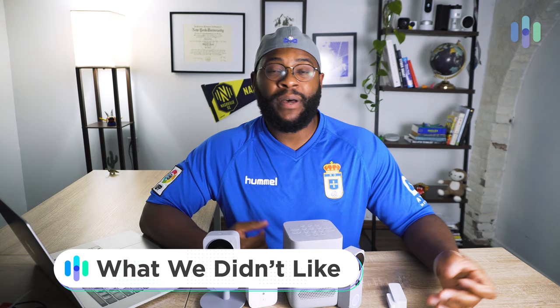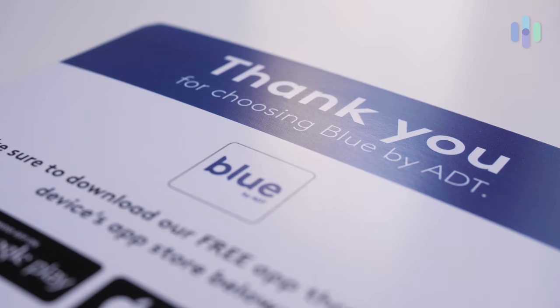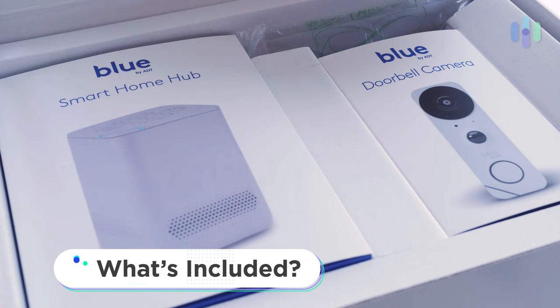When it comes to what we didn't like about Blue by ADT, it has to be the fact that the monthly costs can begin to add up. You're talking about professional monitoring, you're talking about unlimited cloud storage so you can save all the media on your various cameras and camera-like devices. That can be a little spendy, but remember that ultimately you can just self-monitor with Blue by ADT.